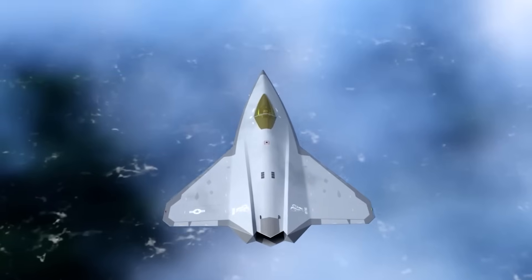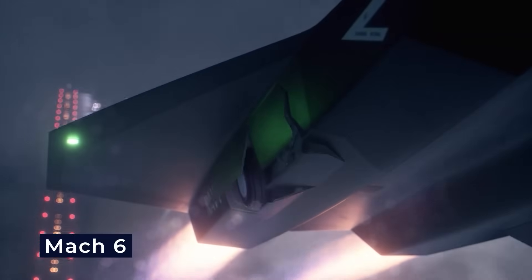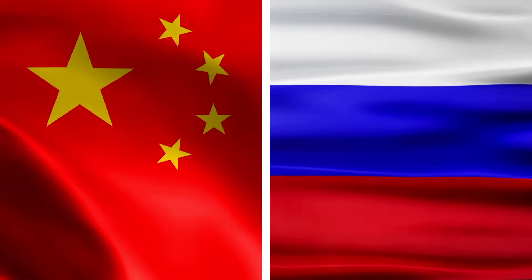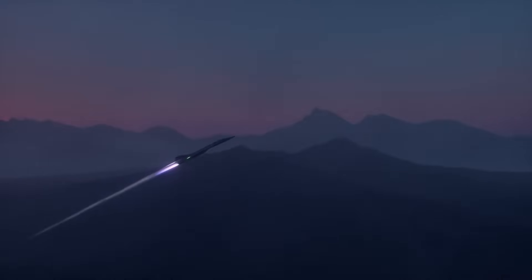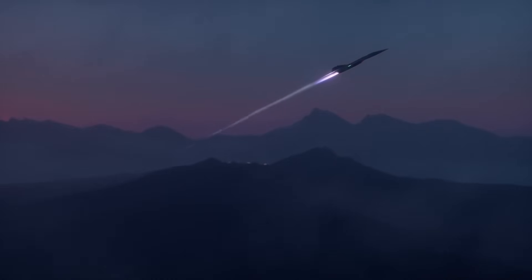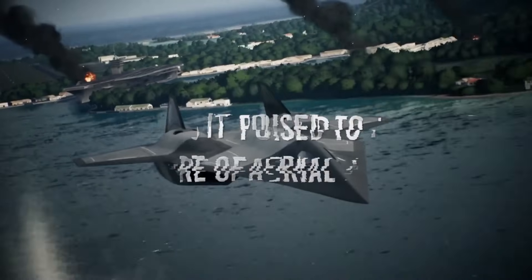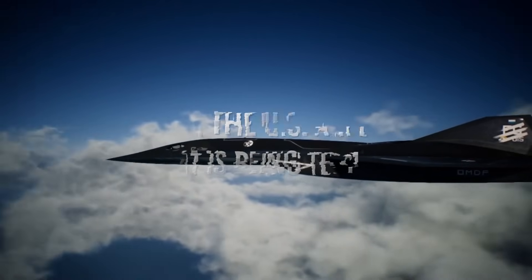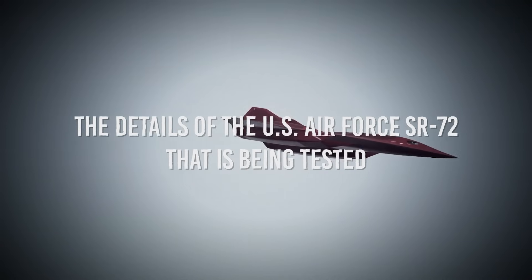Powered by next-generation propulsion and stealth technology, this aircraft is designed to reach speeds exceeding Mach 6, leaving adversaries like China and Russia scrambling to respond. More than just fast, it's a game-changer, capable of striking anywhere in the world within minutes. Join us as we reveal the details of the US Air Force SR-72 that is being tested.